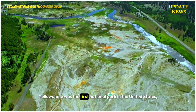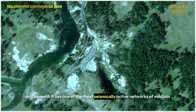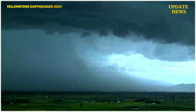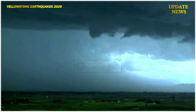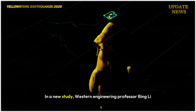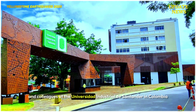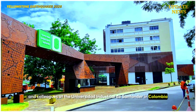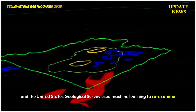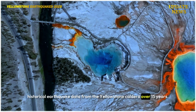Yellowstone was the first national park in the United States, and beneath it lies one of the most seismically active networks of volcanic activity on Earth. In a new study, Western Engineering professor Bing Lee and colleagues at the Universidad Industrial de Santander in Colombia and the United States Geological Survey used machine learning to reexamine historical earthquake data from the Yellowstone Caldera over 15 years.